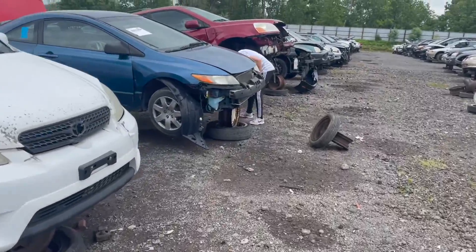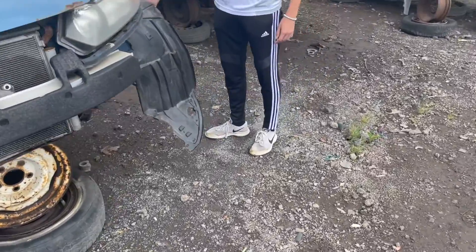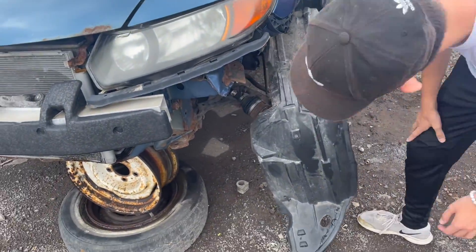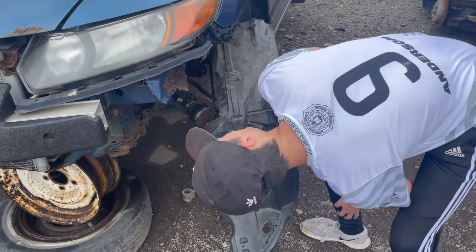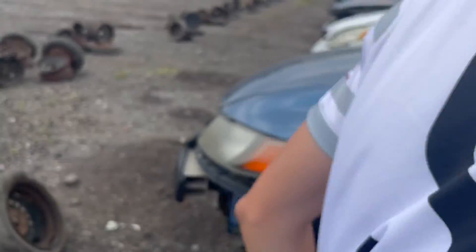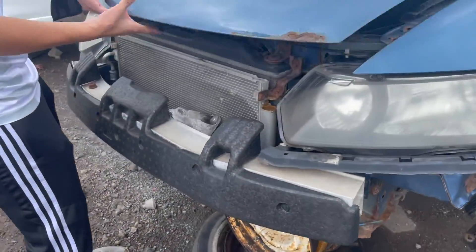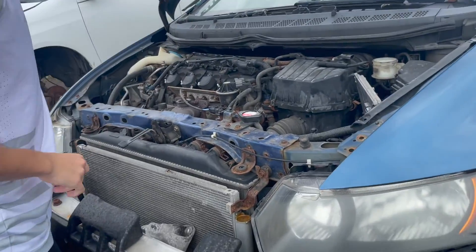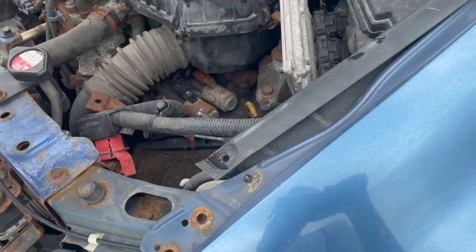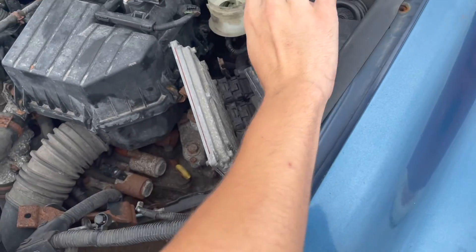I found a Civic! What did you find? I found what I was looking for. You're going to have to unlock it from — oh wow. What do you need? The resonator's gone. Battery's gone.